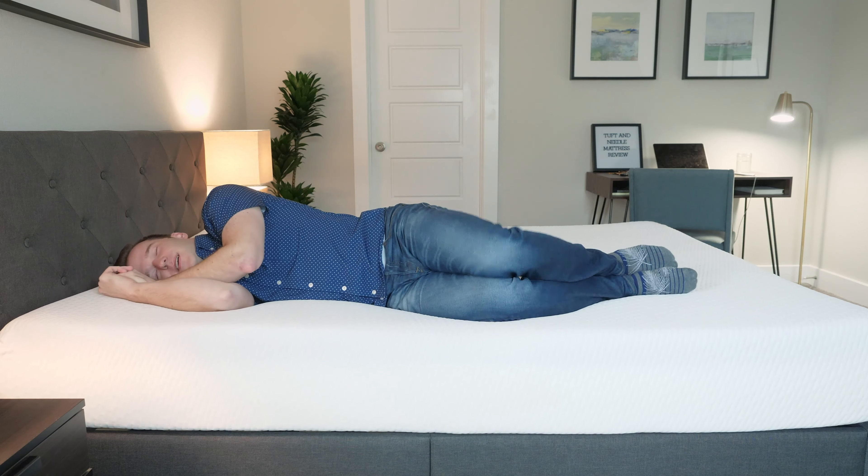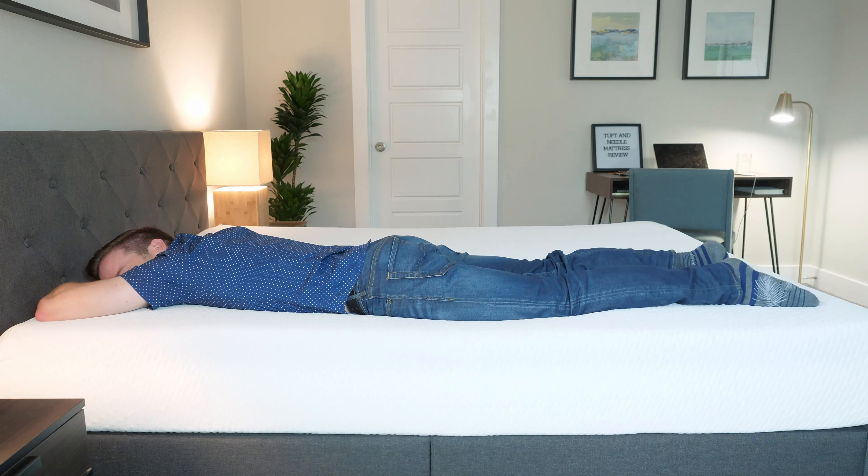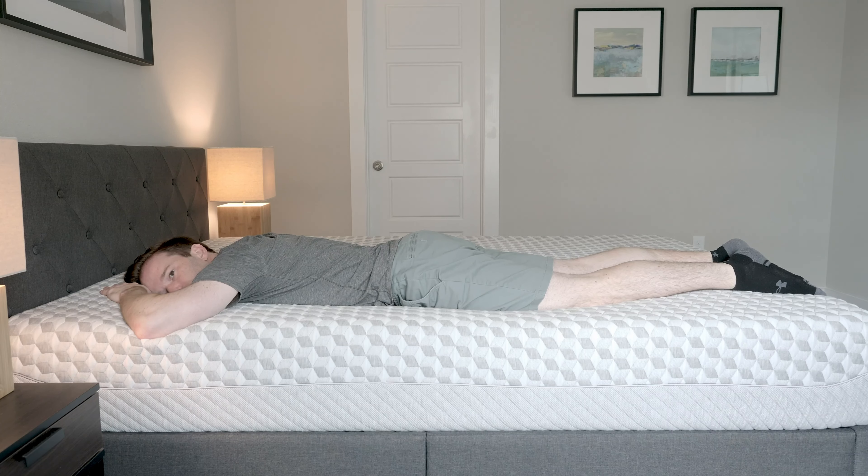Switching to my side on the Tuft & Needle, I don't feel too much pressure, though there is a little firmness on my shoulders and hips. On the Layla, this is where it really shines — you've got five inches with three inches of memory foam plus a two-inch transition layer. That memory foam really just melts the pressure away, so it's a great match on my side. I'd probably prefer the Layla for side sleeping. For stomach sleeping, I don't think either is the best fit — the Tuft & Needle is a little too soft. If anything, I would go for the firm side of the Layla if you are a stomach sleeper.